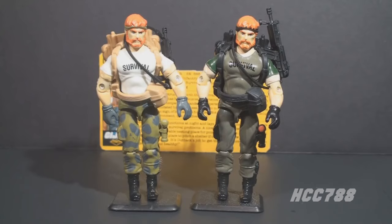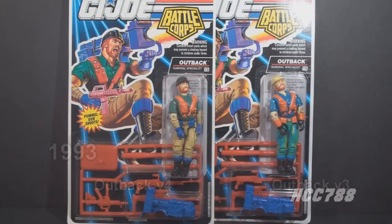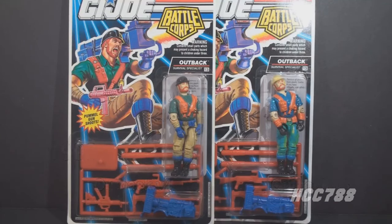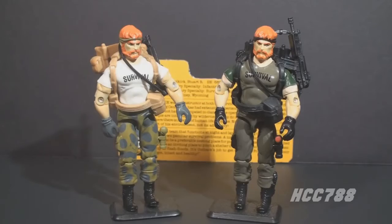Of course, you could only get the Night Force Outback at Toys R Us. There were a couple of later versions of Outback released in 1993, and they were wildly different from the first two versions. Yojo.com lists these as versions 3 and 4, but I consider them to be variants of the same version.